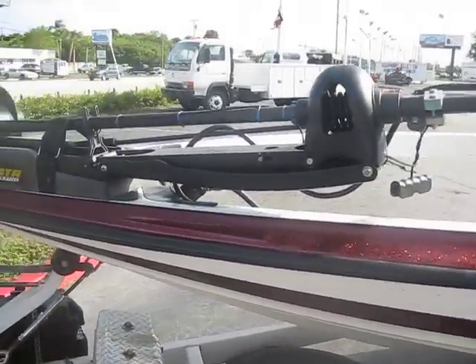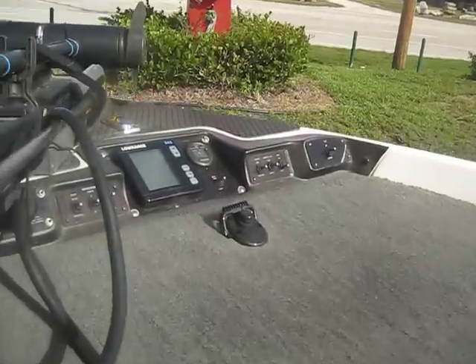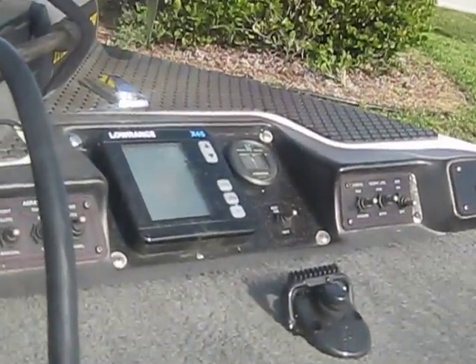Minnkota Maxim trolling motor. It's all electronics and Lowrance, this kind of setup.